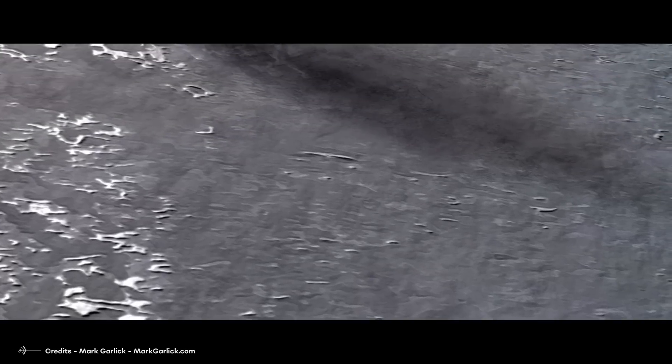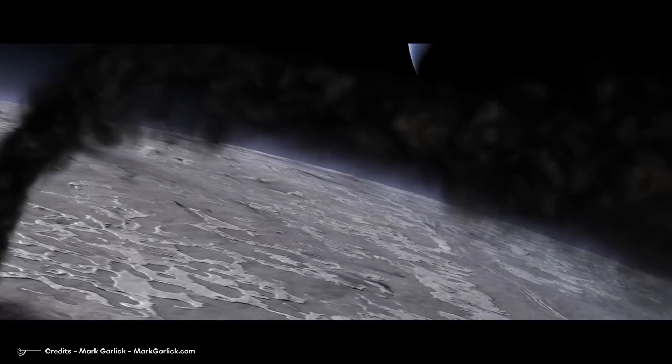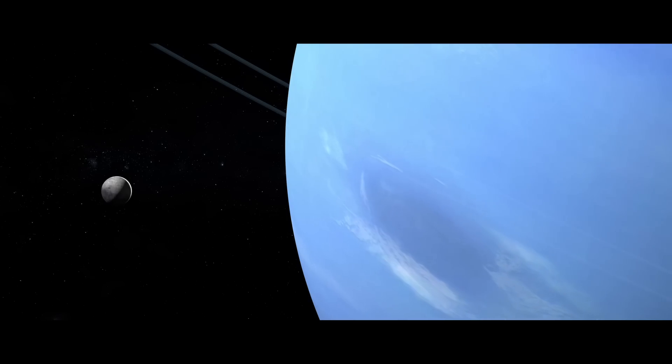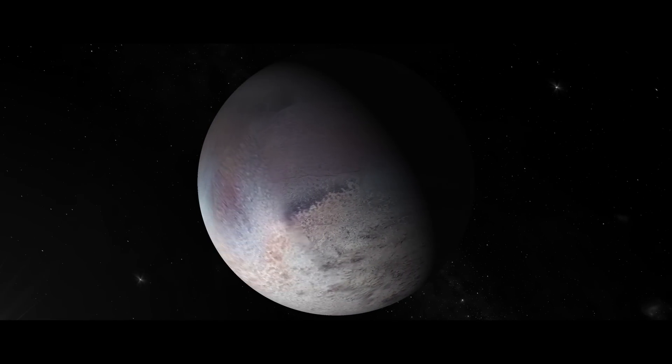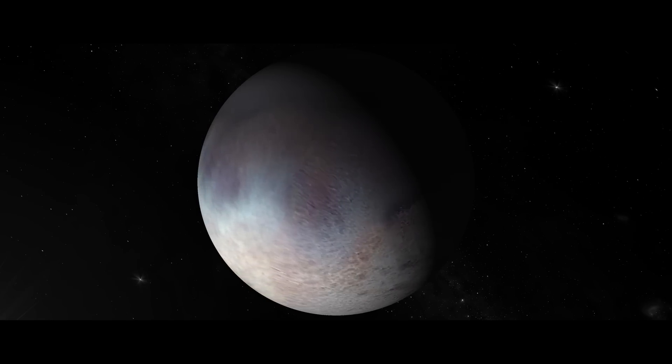Everyone knows that Triton is the largest moon of Neptune. But what if it wasn't always like that? What if Triton used to be a dwarf planet before? A team of scientists at NASA claims that there's a very big chance that Triton used to be a dwarf planet before it was captured by Neptune and turned into the very unique moon it is today.